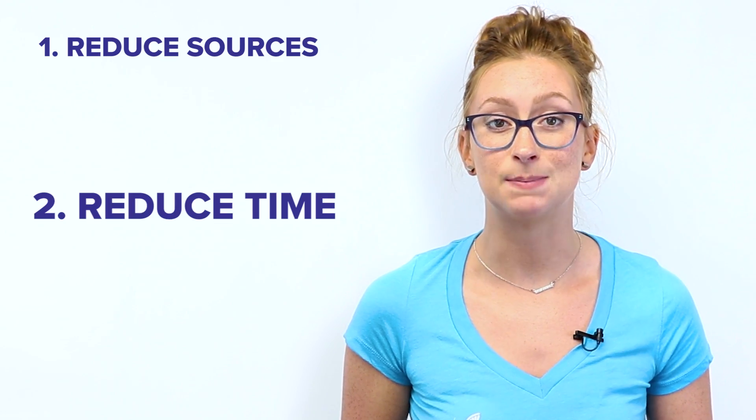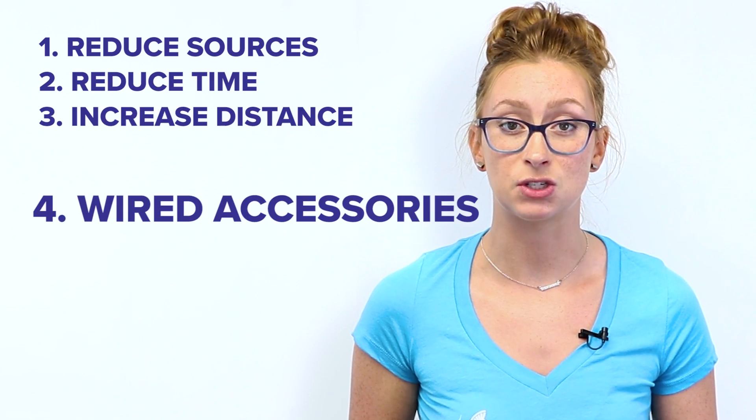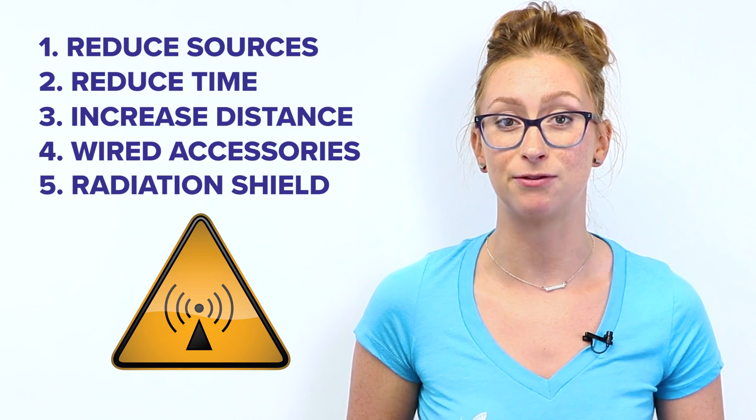If you're concerned about the health effects of EMF radiation from mobile devices, just remember: reduce the sources around you, spend less time on them, keep them away from you, use wired accessories, or get a radiation shield to reduce your exposure to EMF radiation.